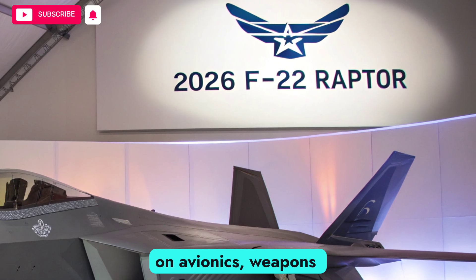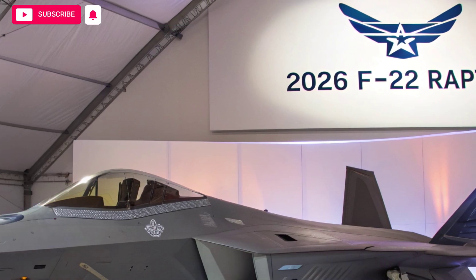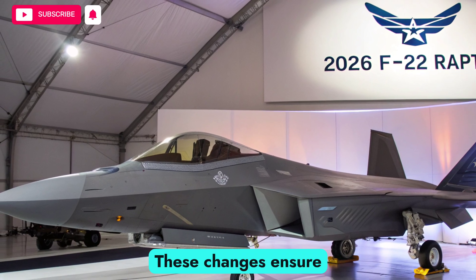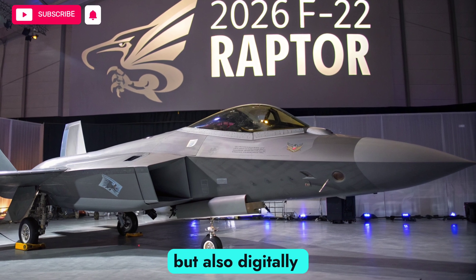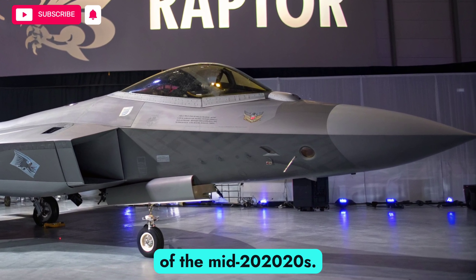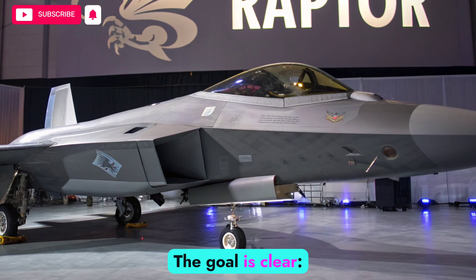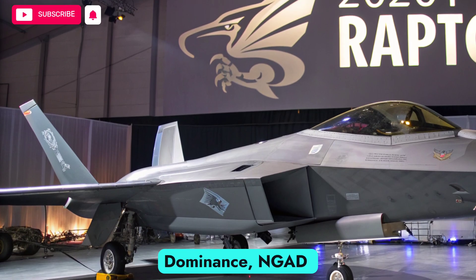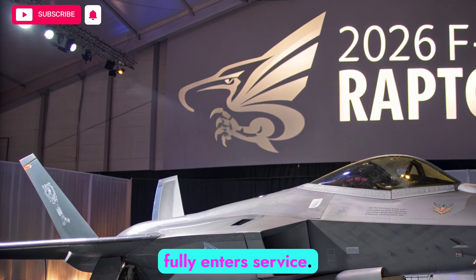The focus has been on avionics, weapons integration, propulsion improvements, and networking capabilities. These changes ensure that the Raptor is not only stealthy and fast, but also digitally integrated into the complex battlefield environment of the mid-2020s. The goal is clear: keep the Raptor lethal until the next-generation air dominance NGAD platform fully enters service.